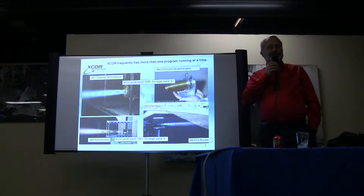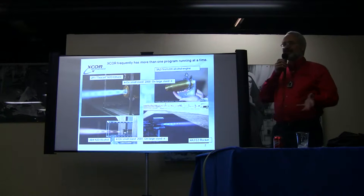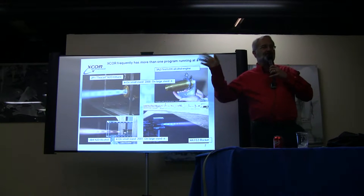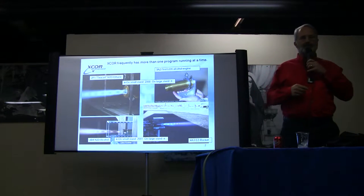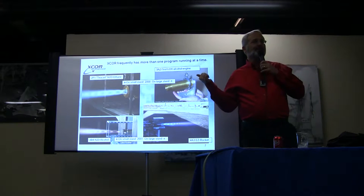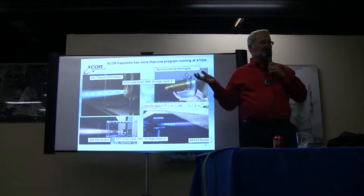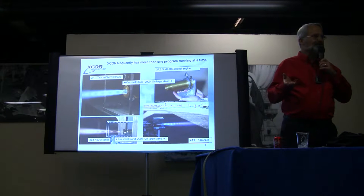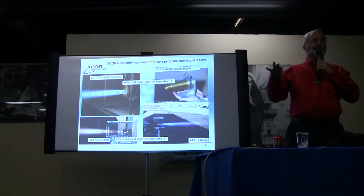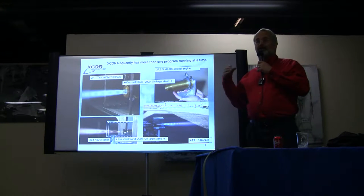X-Core usually has more than one thing going at a time, and that has been one of the more useful things for us — we typically have a small engine test stand and a large engine test stand doing experiments at the same time. On the left, we had our 2P1 engine: '2' was the thrust class, 'P' was the propellant that started off as propane and later evolved to ethylene, and '1' was the sequential engine design. That was our first rocket engine at X-Core. We finally retired it about five or six years ago after seven years of use — it accumulated almost 2,000 engine runs and several hours of runtime. We used it as a training tool for new young engineers so they would get experience before we moved them on to bigger and tougher projects.